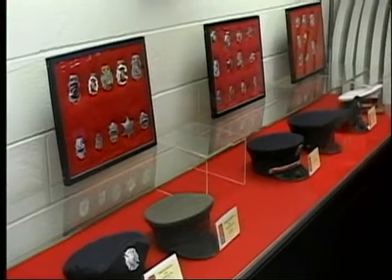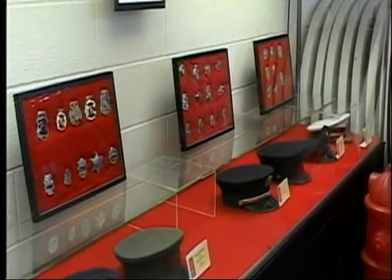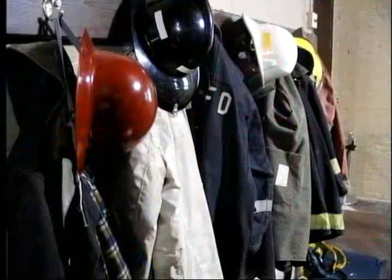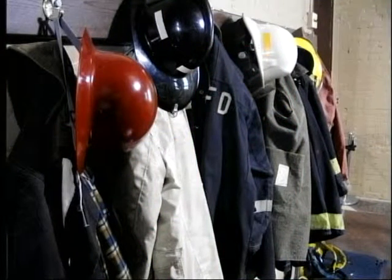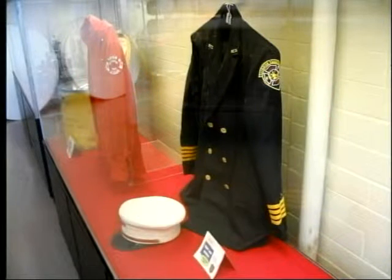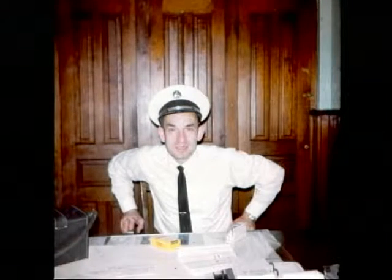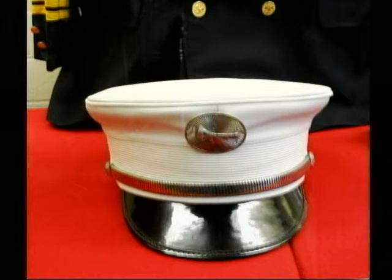Of interest to many visitors is the evolution of firefighting uniforms. A red uniform would commonly be seen on rural community volunteers where full-time professionals were few and far between. An ornate blue uniform worn only by officers who earned rank and gained distinction for their community protection is indicative of the esteem in which firefighters were held by their communities.